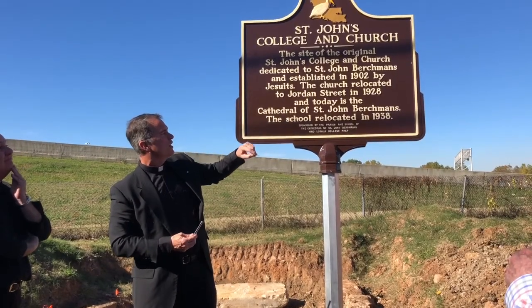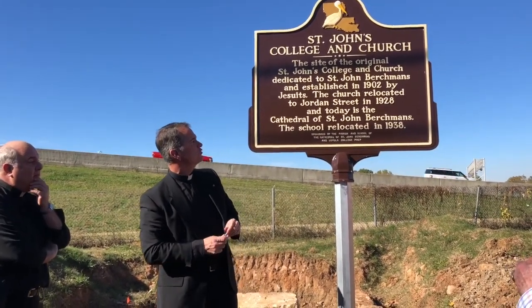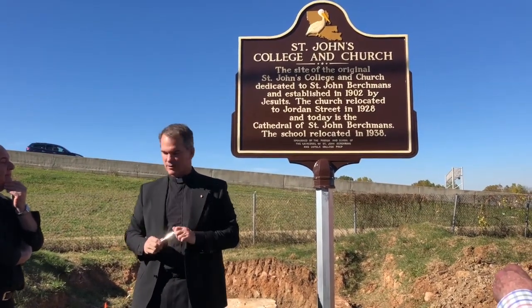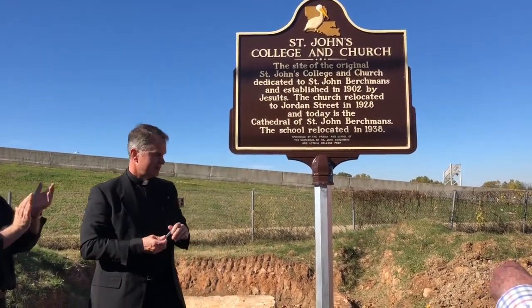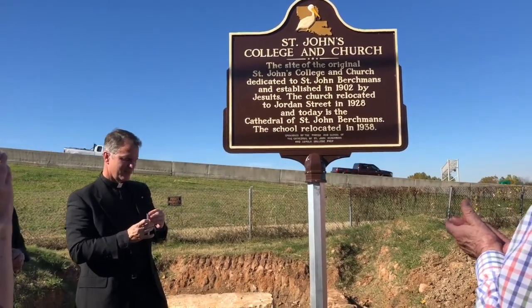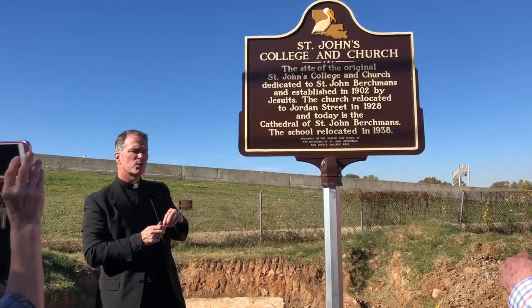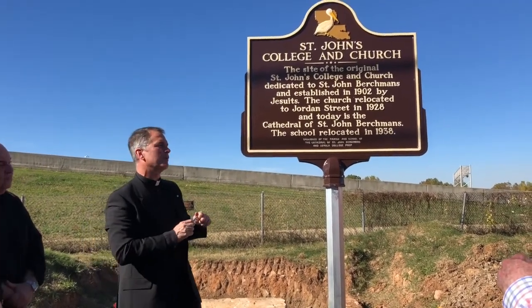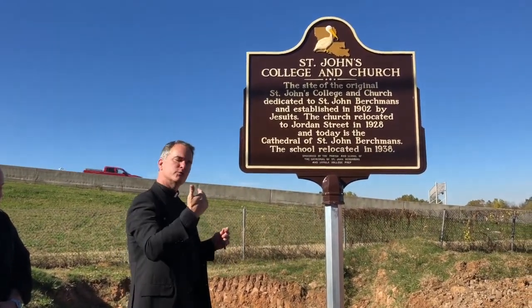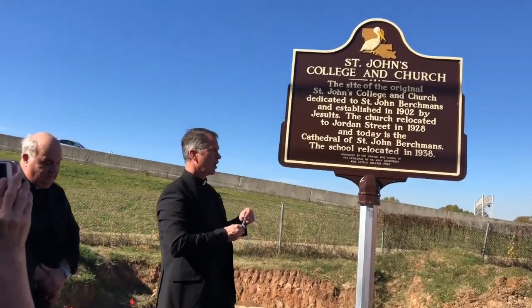The Cathedral of Saint John Berchmans — the school relocated 10 years later, sponsored by the parish and school of the Cathedral of Saint John Berchmans and Loyola College Prep as well. As we do with all physical objects, we ask blessings upon not so much the metal of an object, but those who spend time in front of it, considering our past.